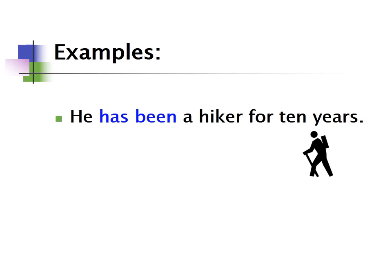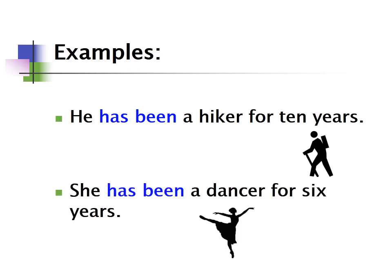Some more examples: 'He's been a hiker for ten years' and 'She's been a dancer for six years.' You can also say 'he has been a hiker for ten years' — I just use the contraction. Native English speakers usually use contractions, so 'she's been a dancer for six years.'